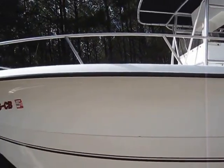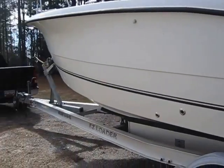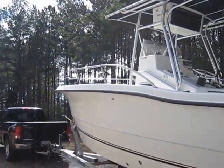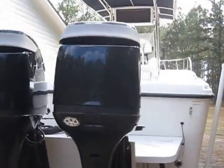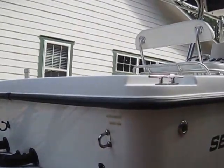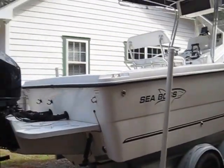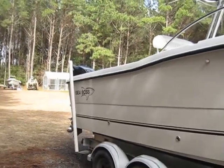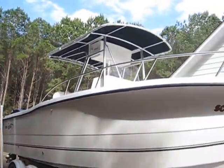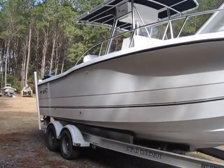I want to show you guys something out here today — the trip was well worth it. What we got out here is a 2007 SeaBoss 235 center console. SeaBoss basically stopped manufacturing in 2006, but we're actually ending in an '07 which is a 2007 SeaBoss with 2006 motors. This boat was not purchased until 2009 brand new, so you got a 2009 purchase with a 2007 marked hull with 2006 engines, all hailing under a hundred hours.